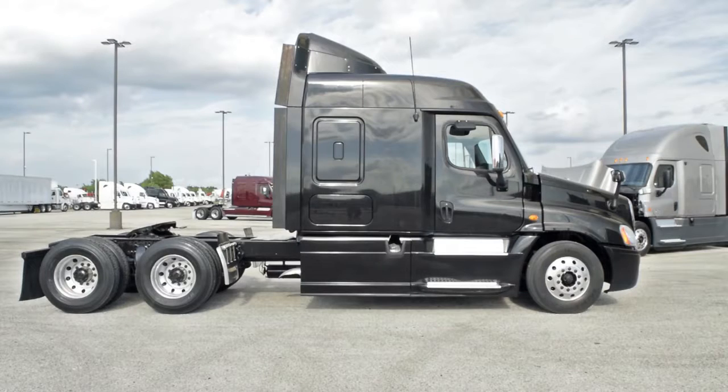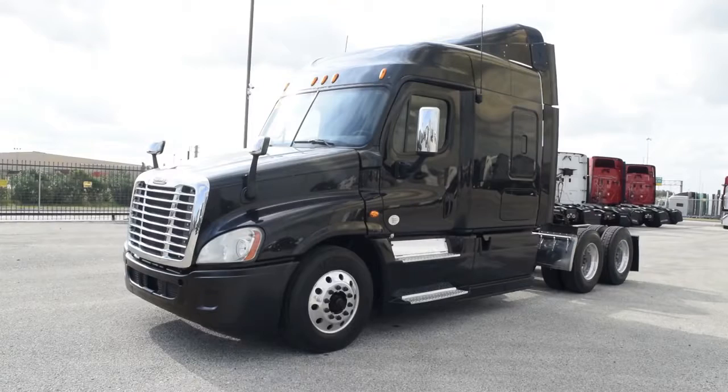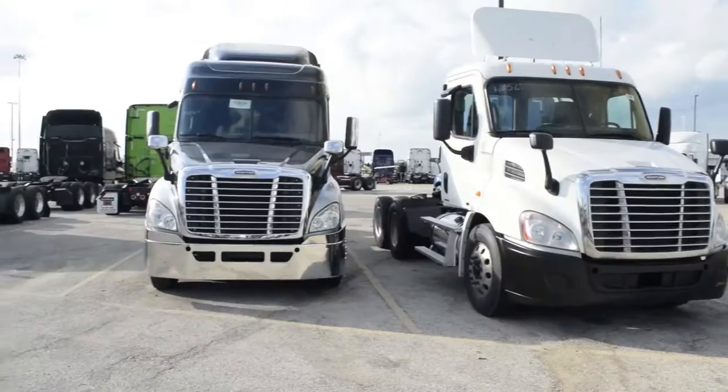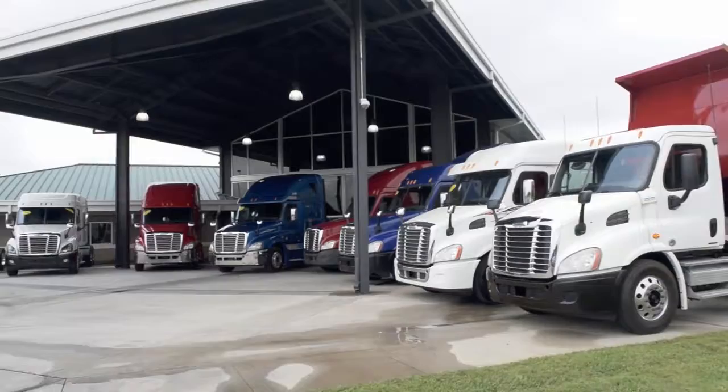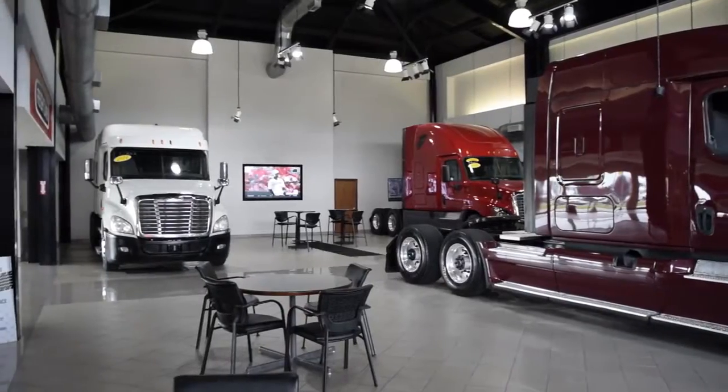These trucks are a real bargain at a super special starting price of $45,995. We have over 300 used trucks in inventory, so come out and visit us at our state-of-the-art facility with indoor showroom.